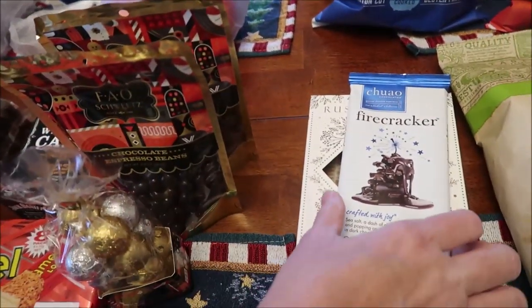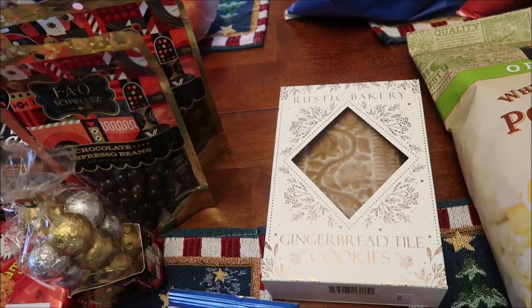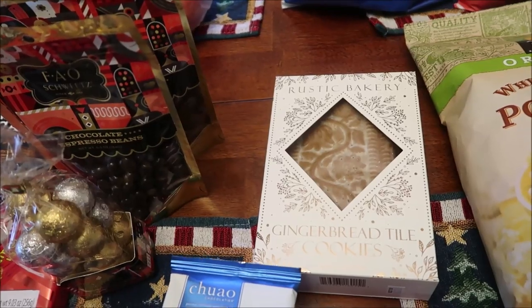At the Fresh Market I bought a Chihuahua firecracker candy bar and one of their gingerbread tile cookies.